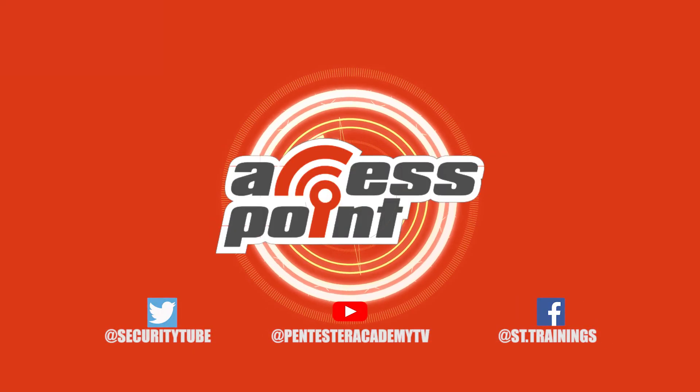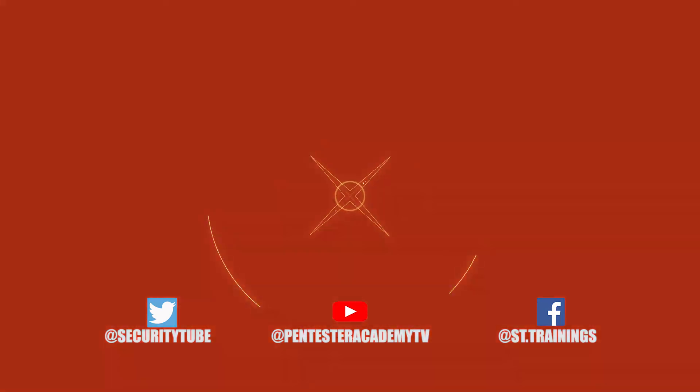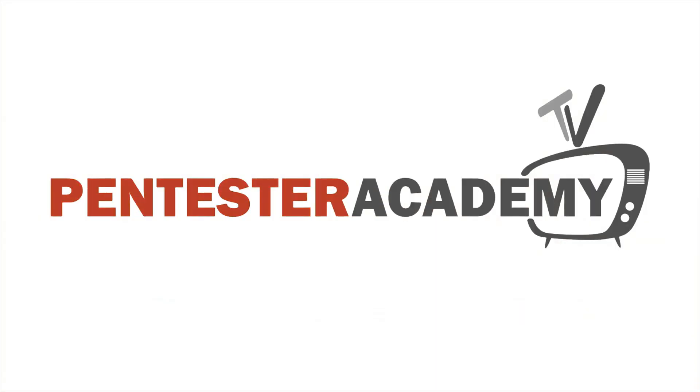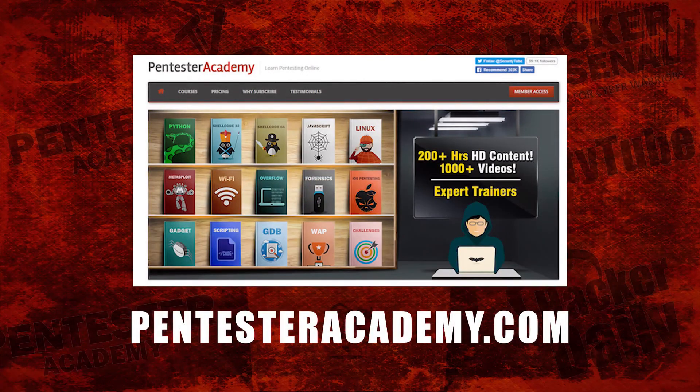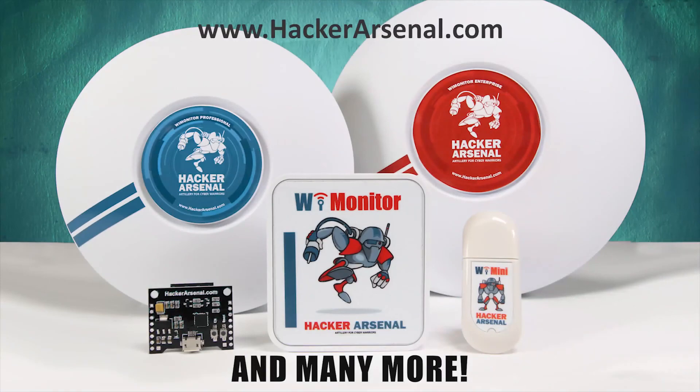Make sure to subscribe to our YouTube, Twitter, and Facebook so you don't miss out on any of the latest cybersecurity news. This episode is brought to you by Pentester Academy, the leader in online cybersecurity education. Join over 10,000 professionals from 90 countries to learn security online. Also brought to you by Hacker Arsenal, artillery for cyber warriors. Visit us on HackerArsenal.com to check out our latest attack defense gadgets. Thanks for watching and we'll see you next time.